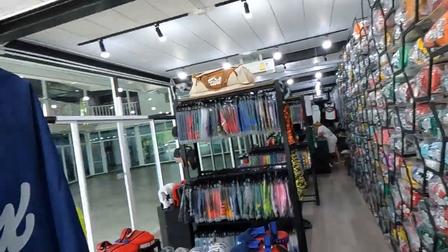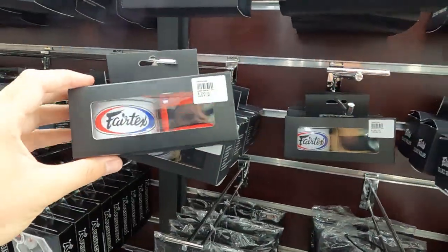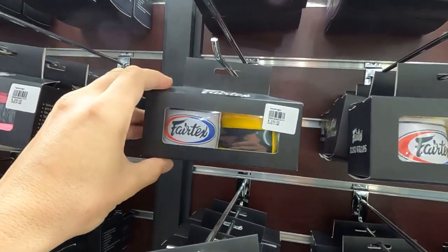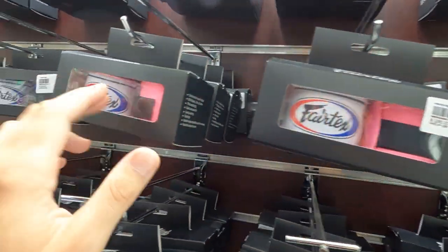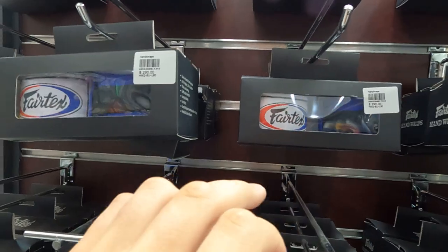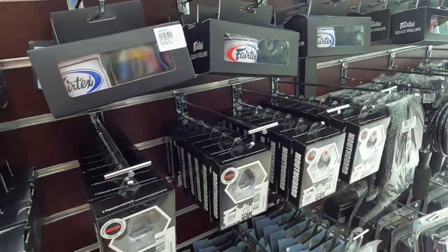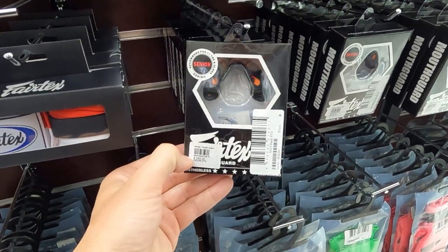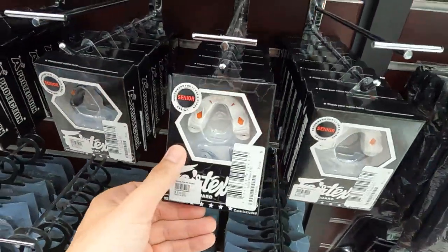The Fairtex wraps cost 290 baht — all boxed up in different colors: red, yellow, pink, blue. They'll call it 300 baht. For your wraps. Mouth guards are here for 550 baht — they're all 550 baht.